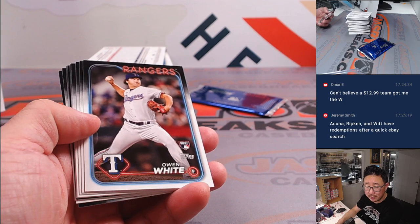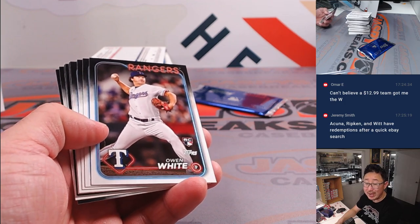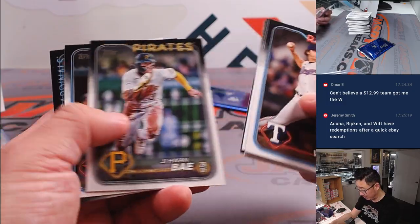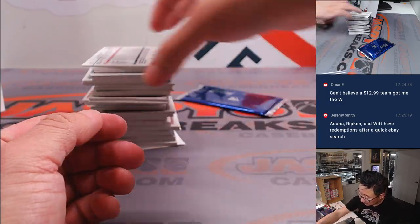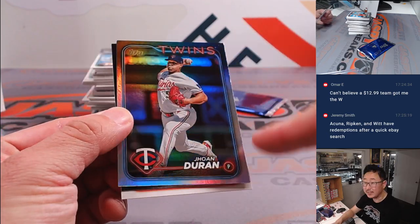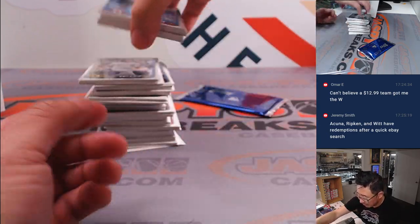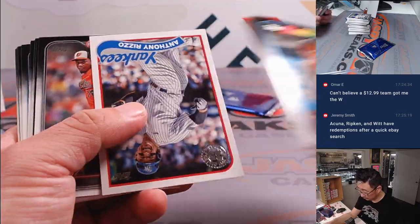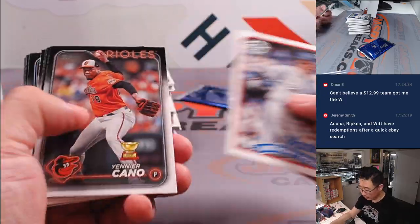Jeremy did a quick search — Acuna, Ripken, and Witt have redemptions after a quick eBay search. Any one of those guys would be pretty nice. Obviously these silver parallels will ship as well. Inserts like this will ship.